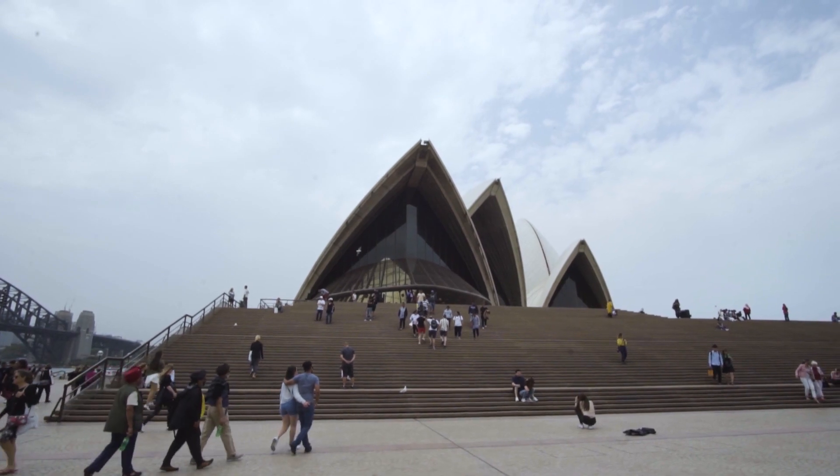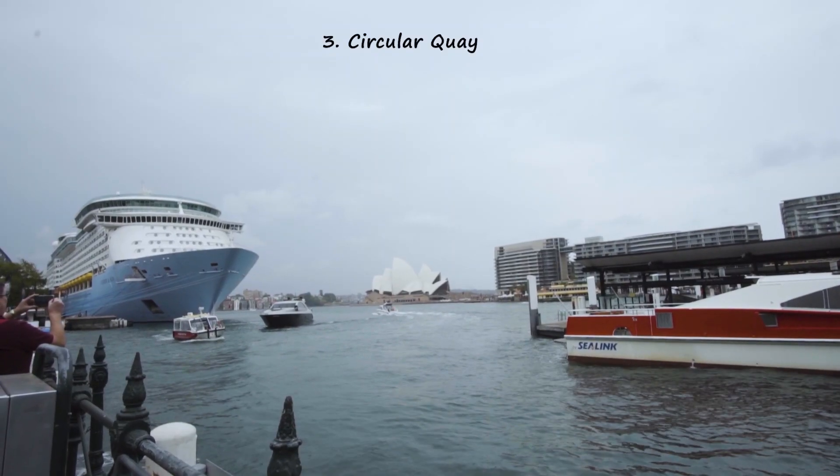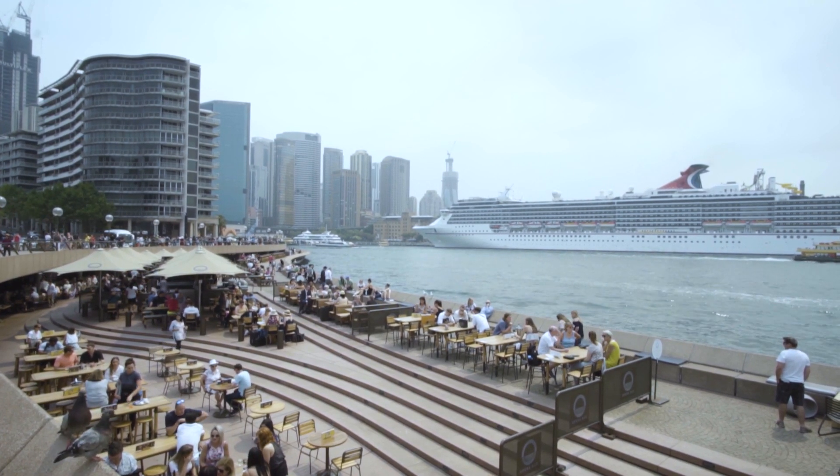If you're coming to Sydney, one of your first stops will definitely be to see the famous Opera House and the Sydney Harbour Bridge. For that, you'll have to make a trip to Circular Quay. It's got a great view of those famous landmarks and is also one of the main transport hubs in the city centre.